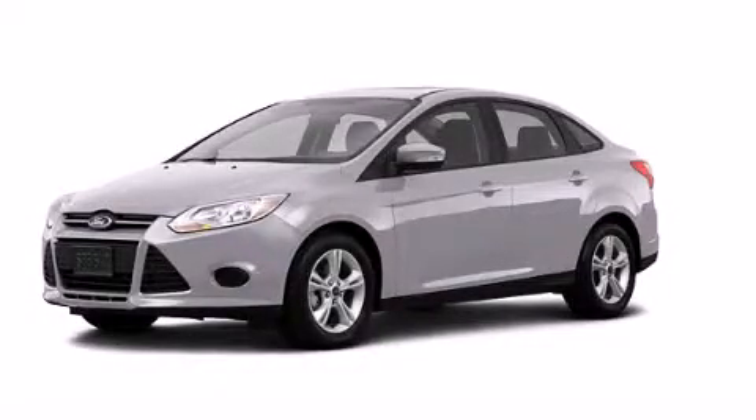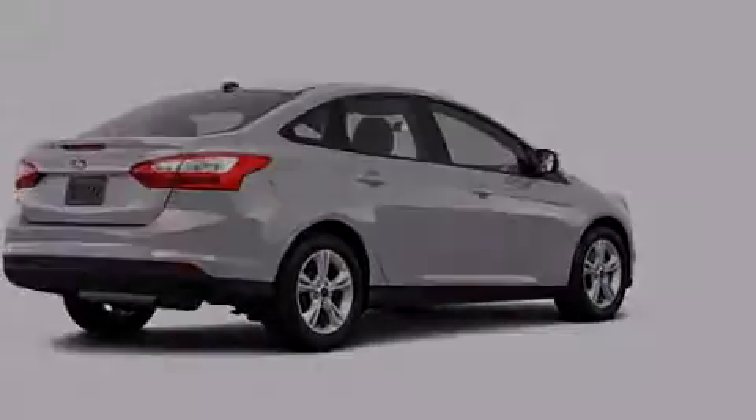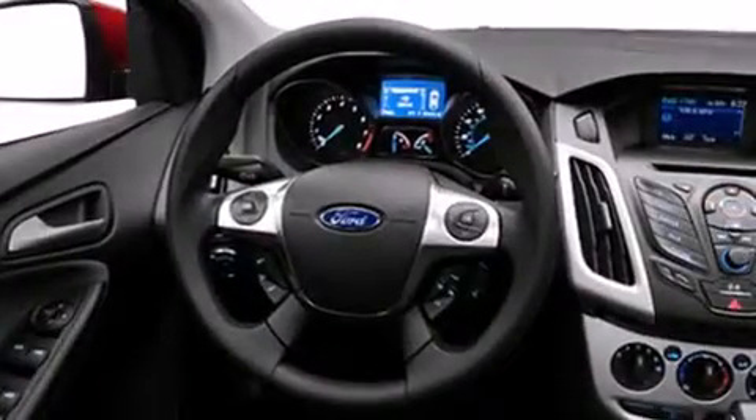This is a brand new 2013 Ford Focus. Its top features include a speed-sensitive volume control system and traction control and stability control systems.